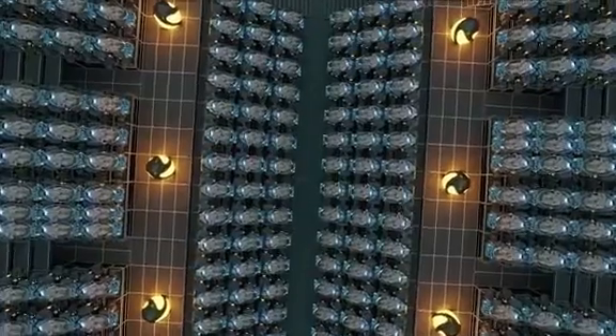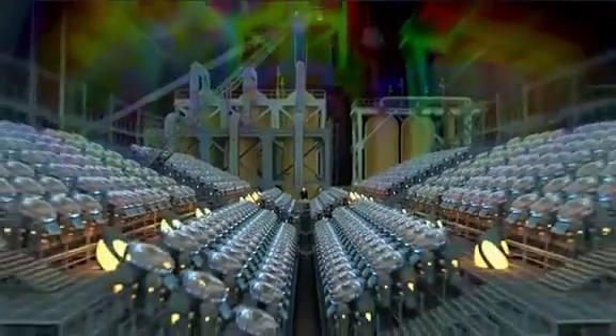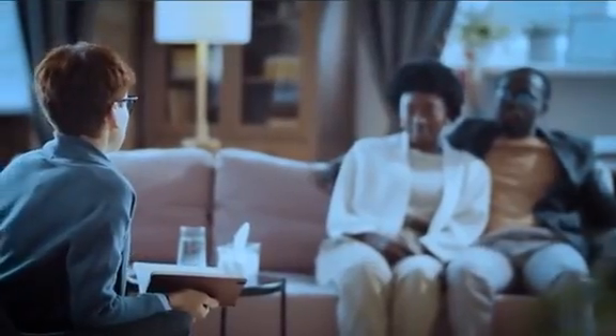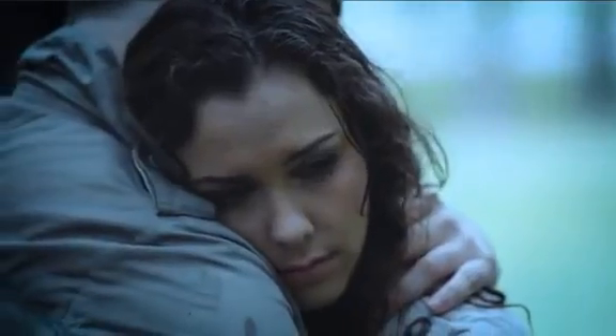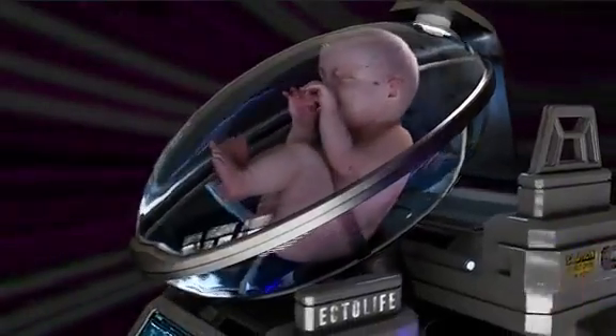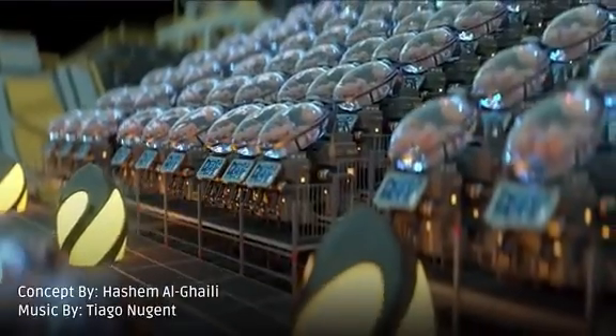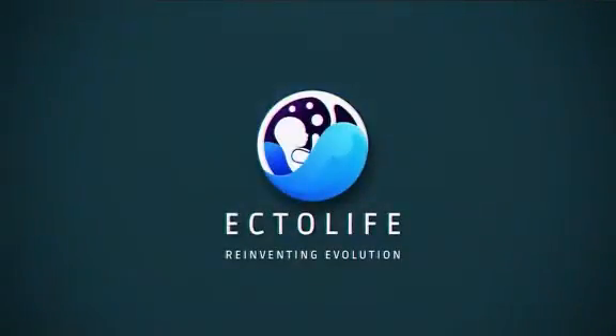The concept of the Ectolife facility was designed by biotechnologist and science communicator Hashem Al-Ghaili. It relies on groundbreaking research conducted by scientists and engineers since the 1950s. Tired of waiting for a response from an adoption agency? Unable to find a suitable surrogate mother? Worried about pregnancy complications? Worry no more, because Ectolife has got you covered. Ectolife: Reinventing Evolution.